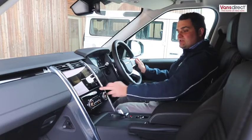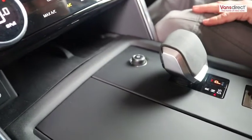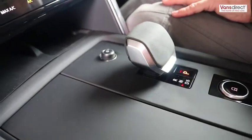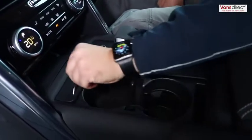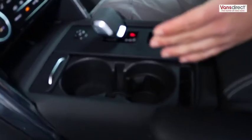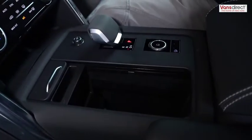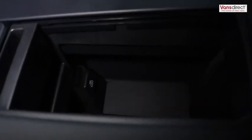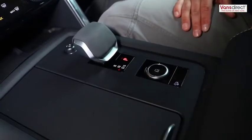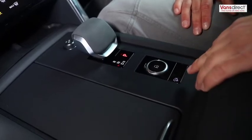Behind the centre console we have storage. We also have a new toggle gear selector and a very minimal centre console. Opening this part reveals two cup holders, and below that is an extra storage bin lit with an LED light with charging ports. Moving over, we have our terrain response dial and hill descent control.